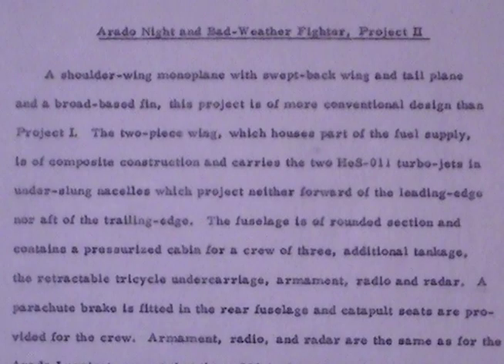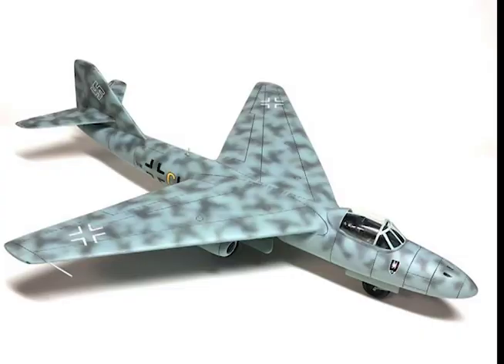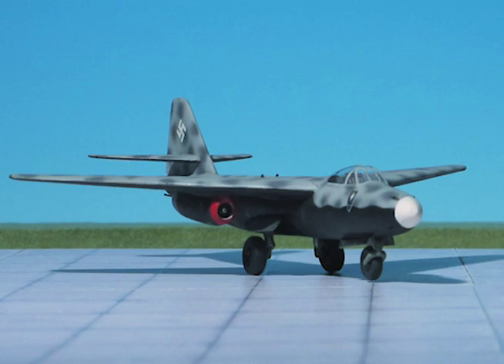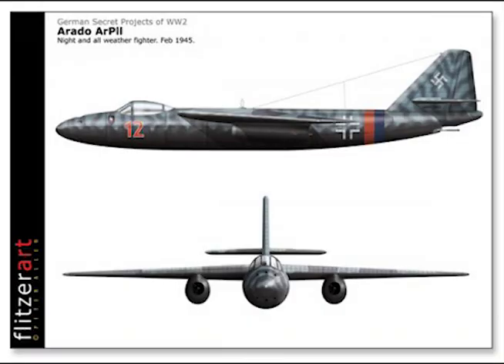Arado night and bad weather fighter, Project Two. A shoulder-wing monoplane with swept-back wing and tailplane and a broad-based fin. This project is of more conventional design than Project One. The two-piece wing, which houses part of the fuel supply, is of composite construction and carries the two HES 011 turbo jets in underslung nacelles which project neither forward of the leading edge nor aft of the trailing edge. The fuselage is of rounded section and contains a pressurized cabin for a crew of three.